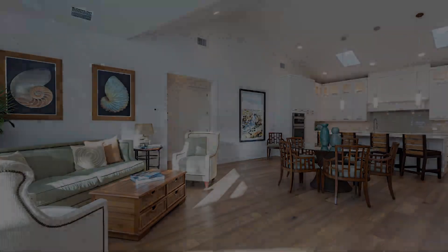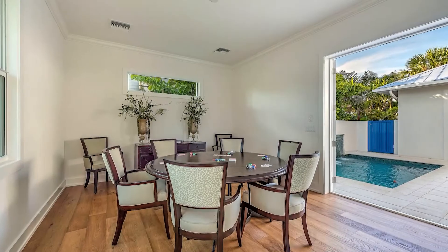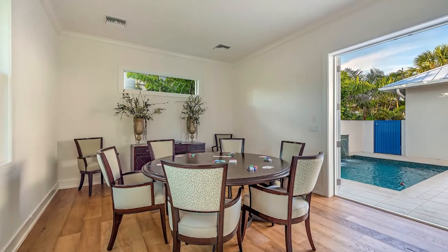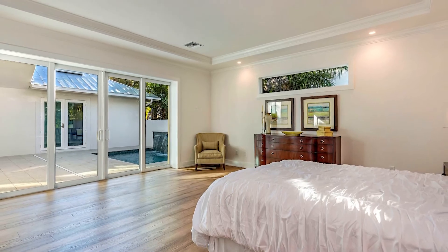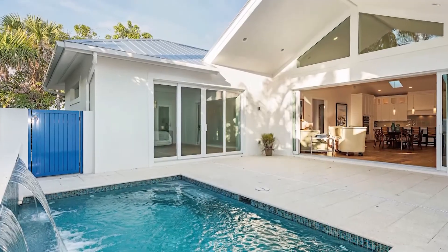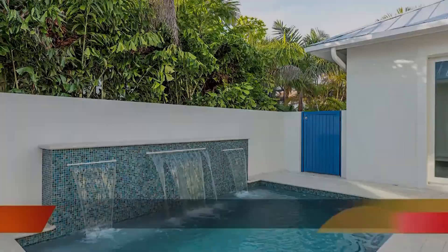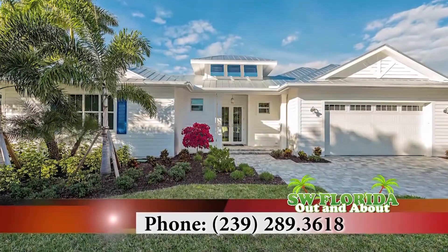All the homes in Kona Cove will be finished with designer finishes, high-end appliances, custom cabinetry, and a separate air conditioner for the main house and the guest cabana house. Don't miss this opportunity to buy your dream home within walking distance to downtown Naples. Contact Todd Hall at 239-289-3618 or visit KonaCove.com.